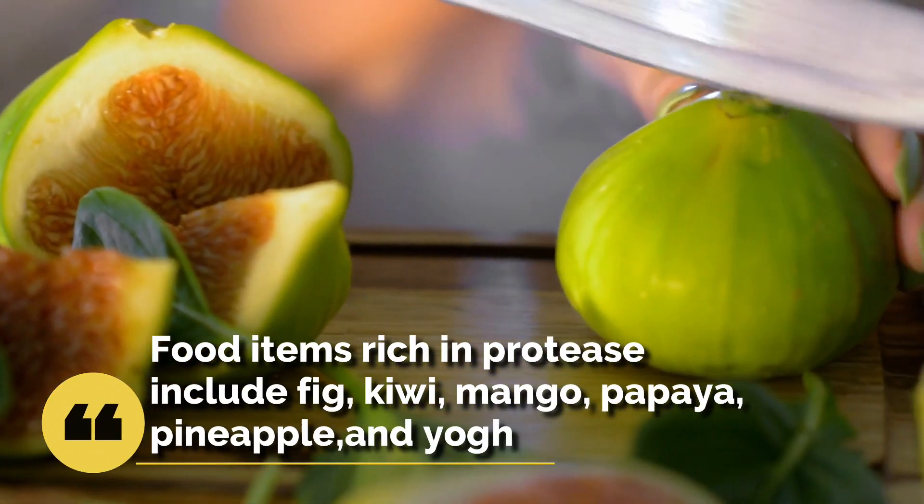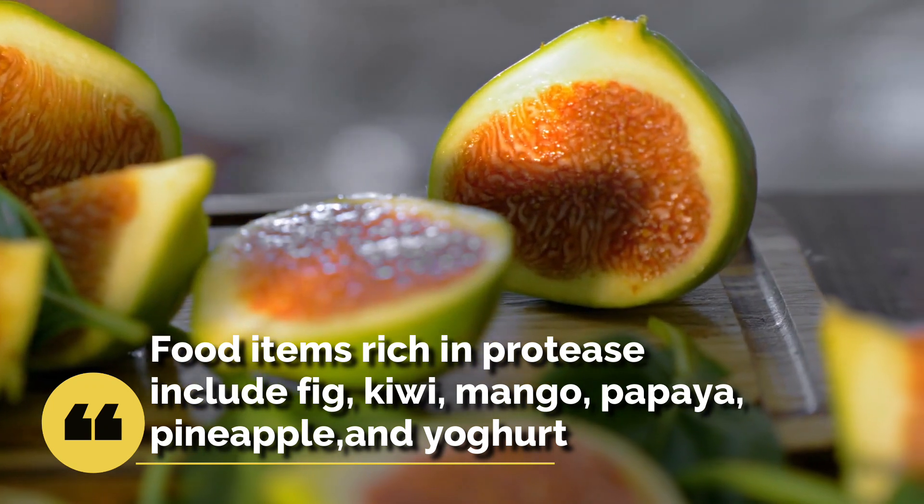Food items rich in protease include fig, kiwi, mango, papaya, pineapple, and yogurt.